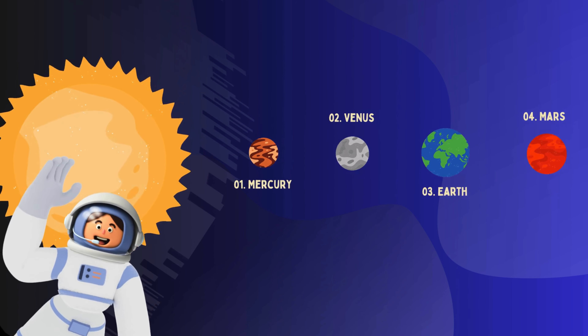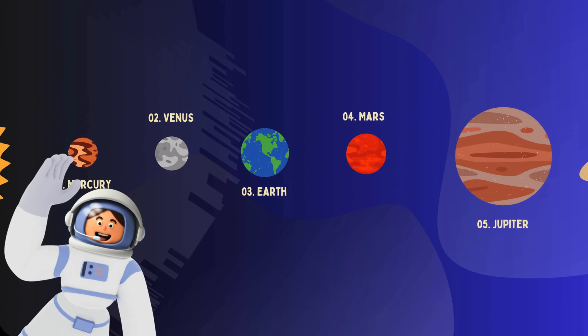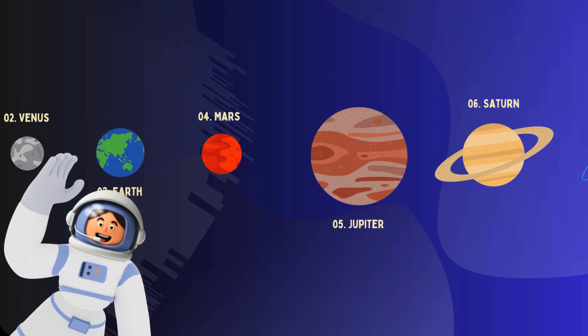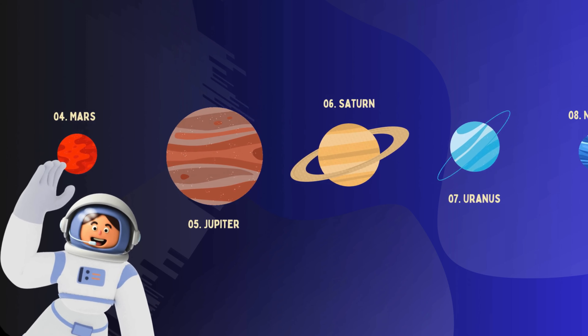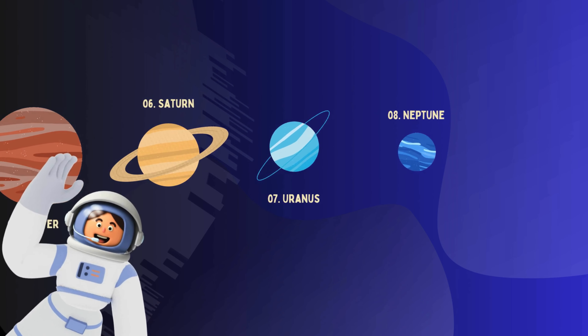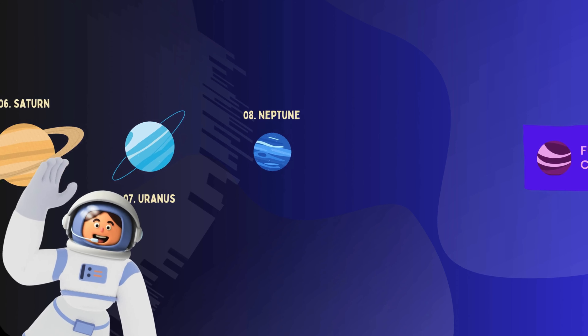The planets: Mercury, the first planet. Venus, the second planet from the Sun. Earth, our home, the third planet from the Sun. Mars, the fourth planet, known as the Red Planet. Jupiter, the fifth planet and the largest in our solar system. Saturn, the sixth planet. Uranus, the seventh planet. Neptune, the eighth planet.